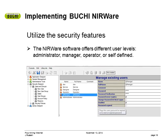I don't mean to pick on third shift operators because they have a tough job, but these are the stories I hear. Utilize all the available security features to prevent people from poking around where they do not belong. With the Buki NIRware, you have multiple user levels with defined functional ability. Using these features can prevent a myriad of future headaches.